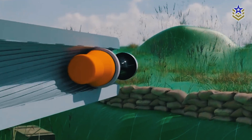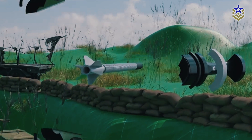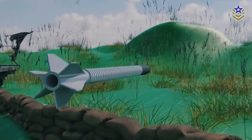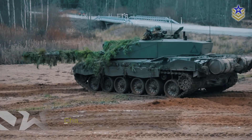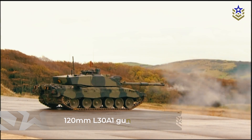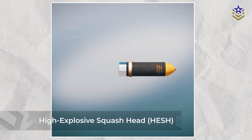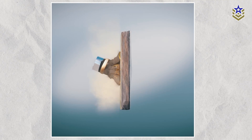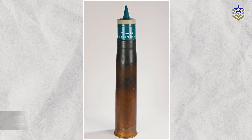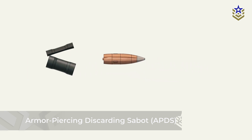Rifled barrels, with their spiral grooves, provide greater accuracy by stabilizing the projectile. The spin helps maintain a straight trajectory, particularly over long distances, which is why rifled barrels became the standard in tank design for many years. For example, the British Challenger 2 tank uses a rifled 120-millimeter L30A1 gun, which is highly effective in firing high-explosive squash head rounds. These rounds, which spread upon impact, are particularly useful against both armor and fortifications. Rifled barrels also excel at firing armor-piercing discarding sabot rounds, which were a key ammunition type before the development of fin-stabilized projectiles.